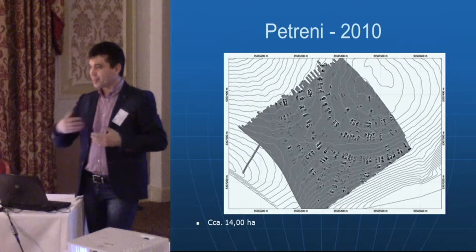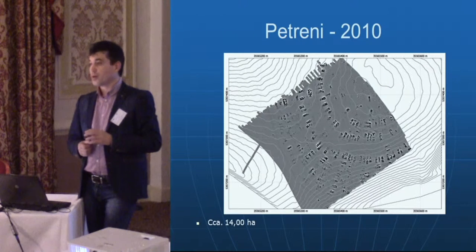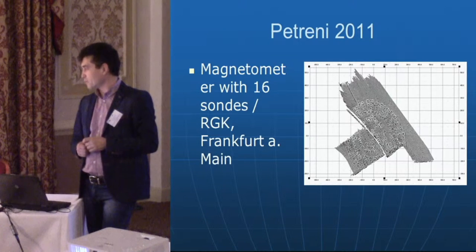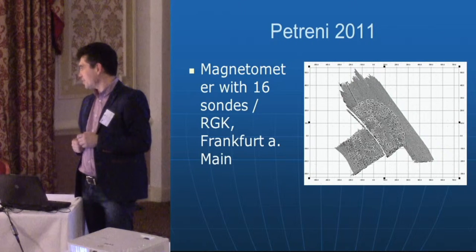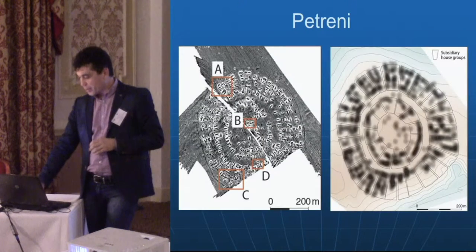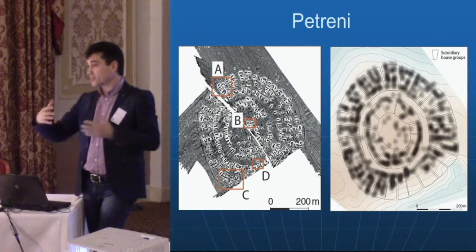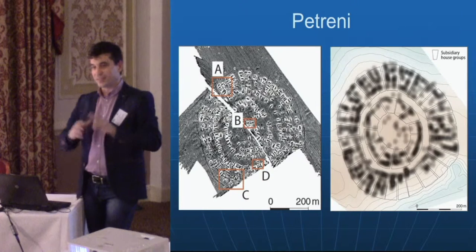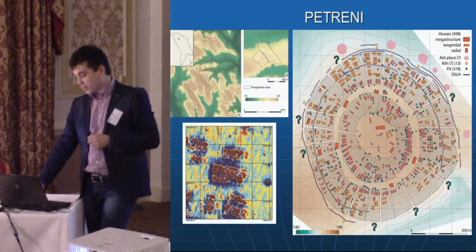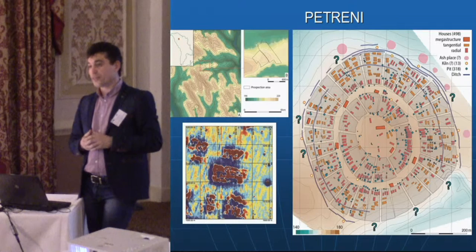We came back to Petren because it has been known since the 19th century, with some archaeological excavations and surveys — it is one of the biggest Cucuteni-Trypillia settlements in the Republic of Moldova. During the following years we tried to cover the whole area of the settlement. You can see how the dwellings are oriented and organized — it is a very well-organized settlement. We combined the data to understand the structure: different groups of dwellings, possible streets, and other complexes. The work is currently in press and I hope in a few months you will be able to read the full details.